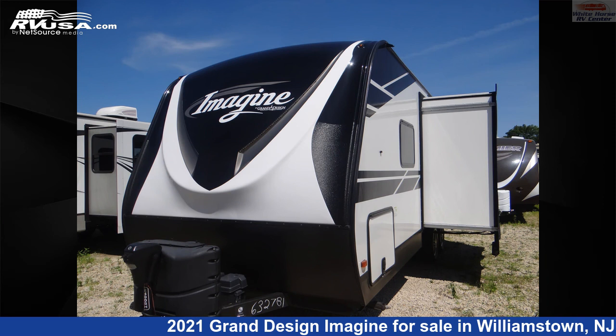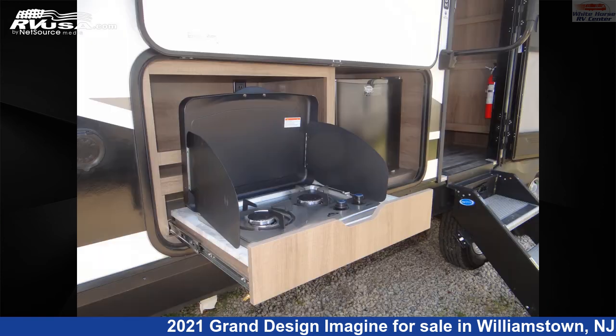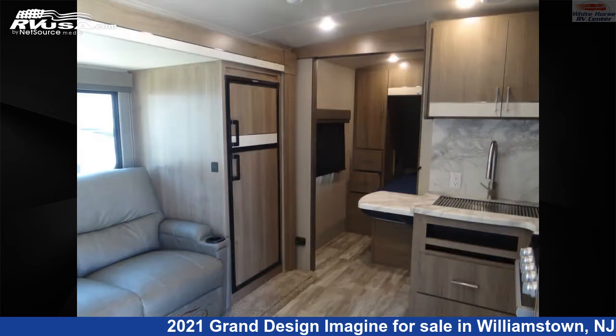This 2021 Grand Design Imagine 2400BH 2-bedroom slide, double bed bunks, is a travel trailer RV. It is located in Williamstown, New Jersey, 08094, and is offered for sale by Whitehorse RV Center.